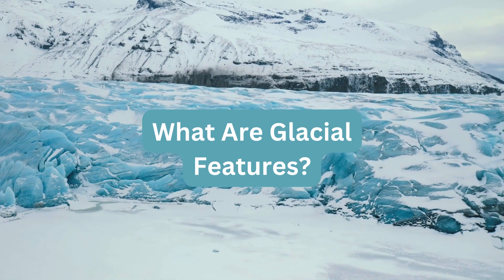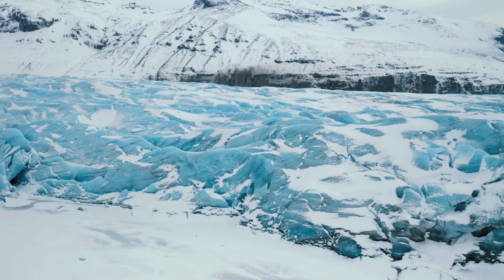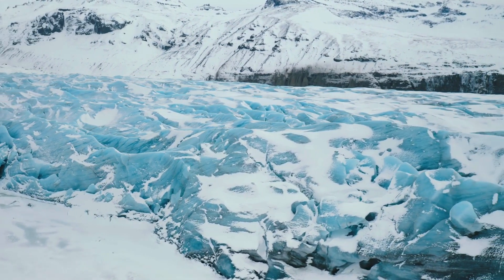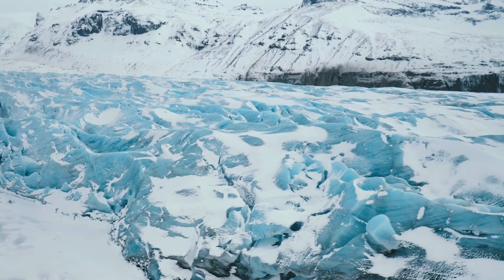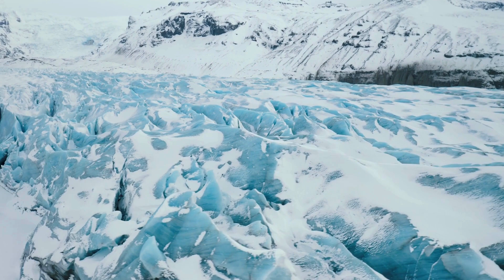What are glacial features? Glaciers leave behind some amazing features that we can see today. One of these is called a moraine. Moraines are long, winding mounds of rocks and dirt that mark the path where a glacier used to be. They're like breadcrumbs left by a giant ice explorer.